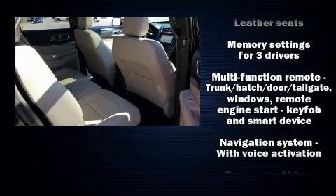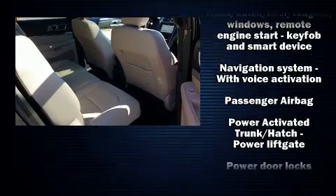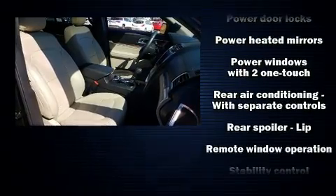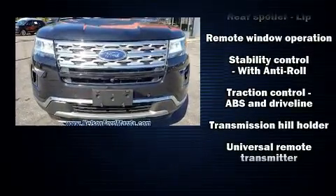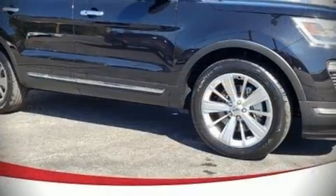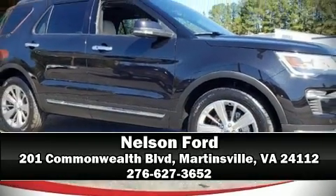Ford ensures the safety and security of its passengers with equipment such as dual front impact airbags, an emergency communication system, and four-wheel disc brakes with ABS. Our team is professional and we offer a no-pressure environment — we are here to help you.